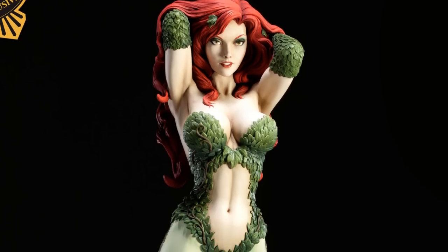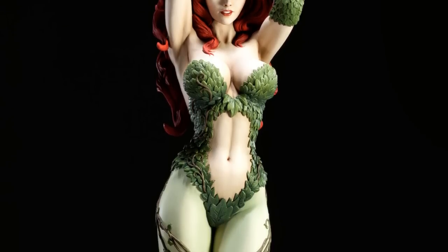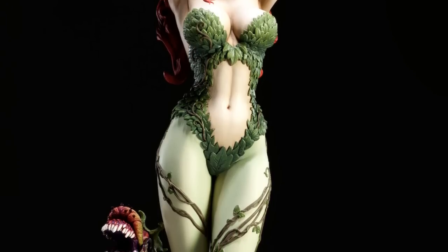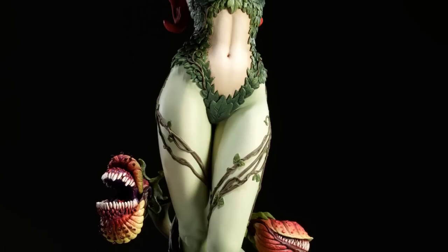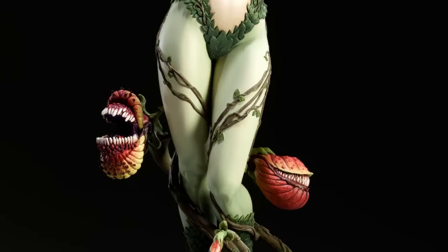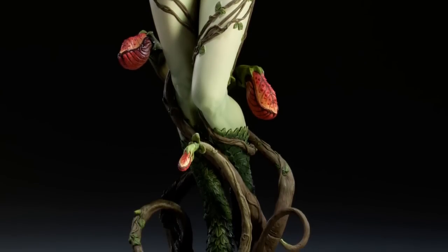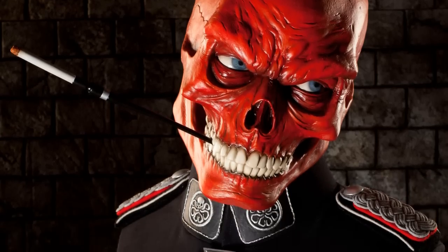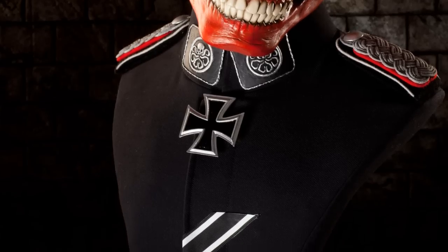Poison Ivy Premium Format — it was in a comic head like I suspected last week, but it is a full premium format, quarter-scale, and it's looking very sexy. The exclusive version comes with the plants alive, like with the mouth open and stuff. Very nice. She is so sexy — it's a fantastic sculpt. Also, Red Skull, a life-size bust, which is pretty cool. It looks pretty disgusting, but again, it's Red Skull.